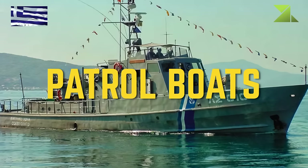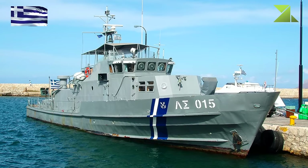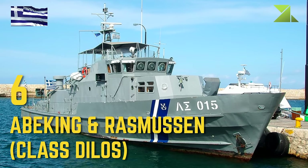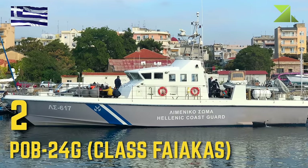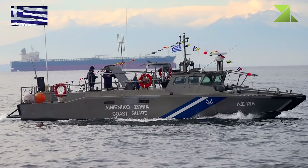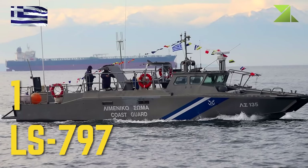Patrol Boats: Abe King and Rasmussen Class Dilos, POB 24G Class Faiacas, LS7-97.